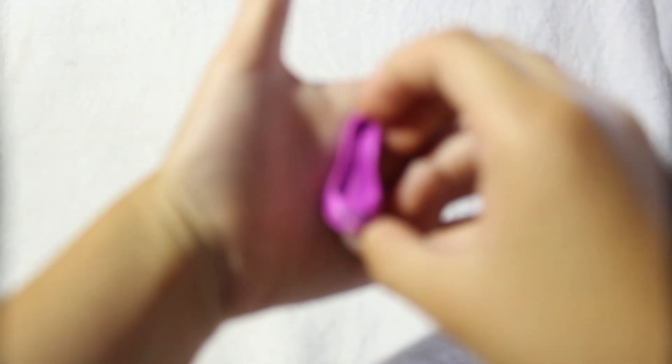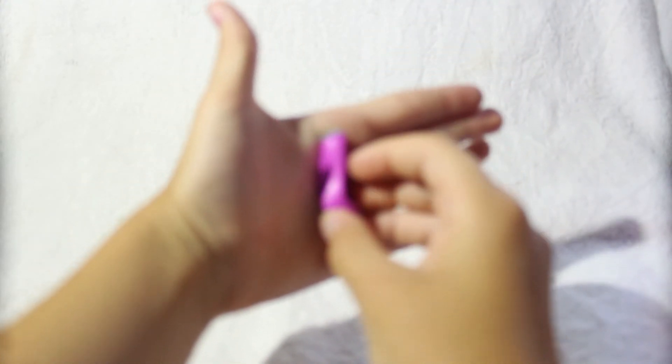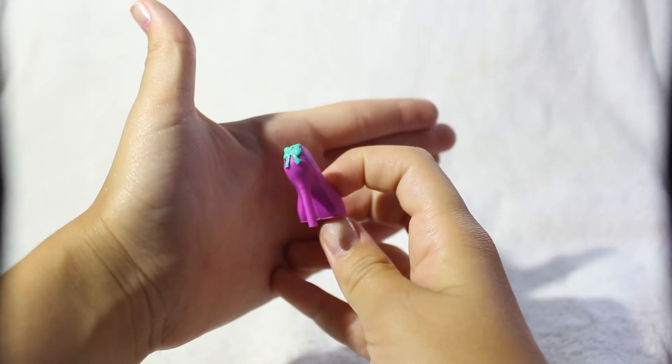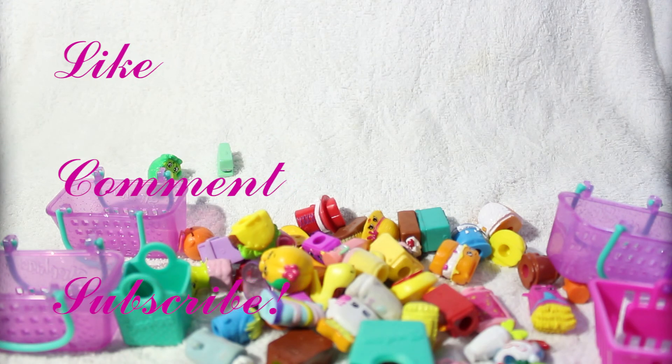Last but not least is the purple Beverly Heels. This one kind of reminds me of Promise from Season 2, and I love the little bow on the back — it adds such a nice touch. Alright guys, thanks for watching! Which is your fav Shopkin? Leave it below in the comments — like, comment, subscribe. Bye!